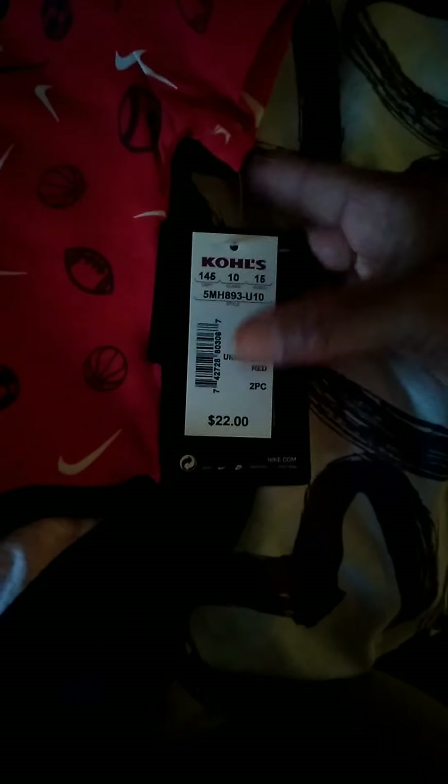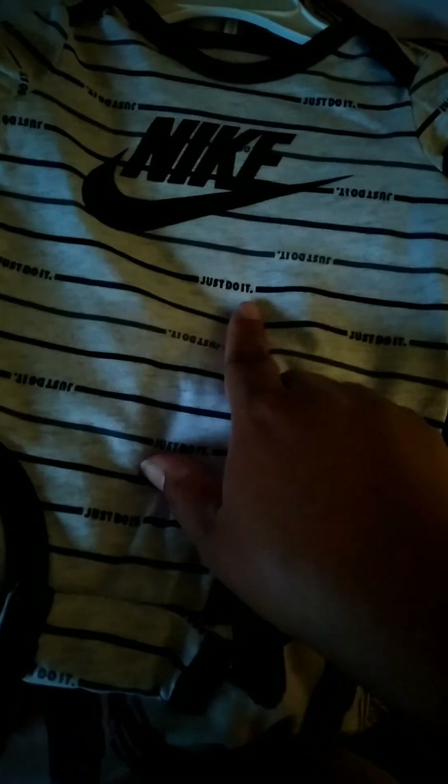This is from Kohl's as well — regularly $22, on sale for $16.50. Size three months, it comes with one onesie with the Nike symbol and the sweats, $16.50. And then this one is also from Kohl's — $16.50, size three months, black and white stripe with 'Just Do It' and Nike sweats.